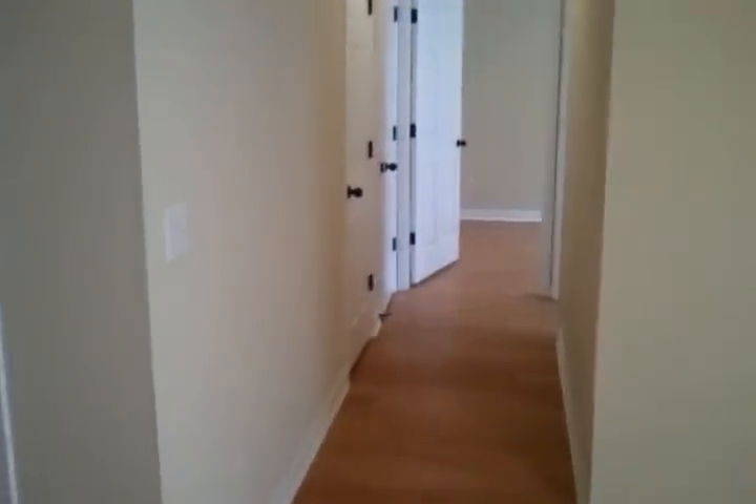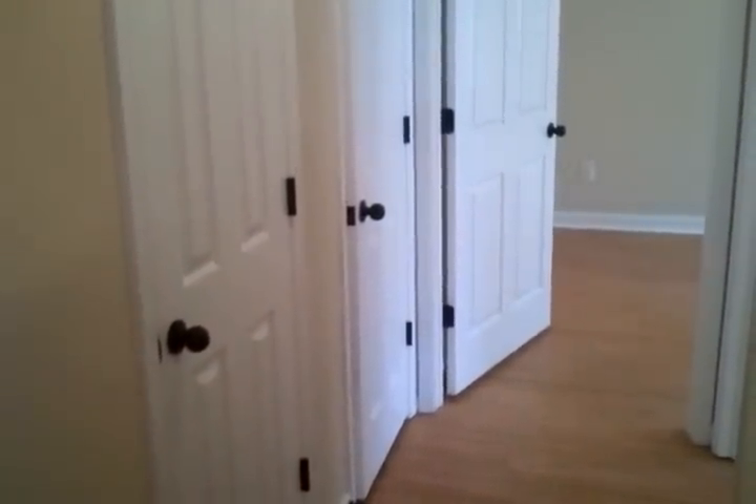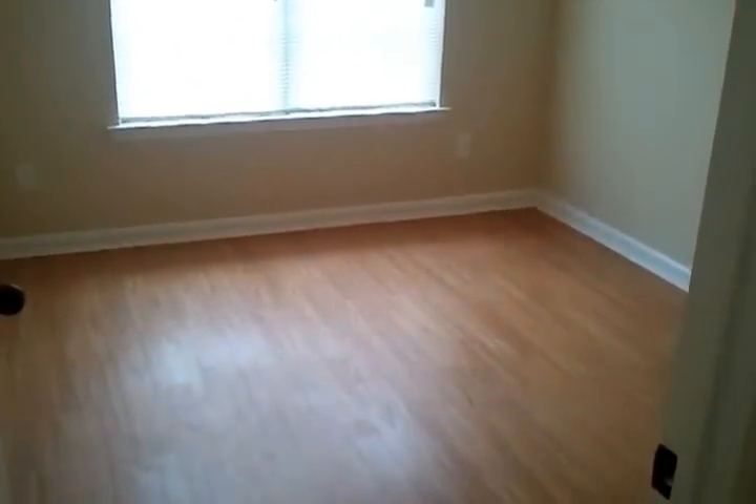The sliding glass doors take you out into a very quaint private backyard with a privacy fence all the way around. New paint throughout, also with updated door handles and hinges. This house is clean and smells nice and fresh. There are two bedrooms downstairs — a spare bedroom and another large spare bedroom. Cable connections in all rooms, and closets in this hallway.